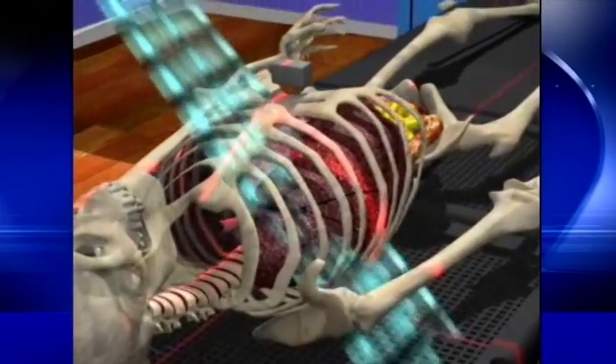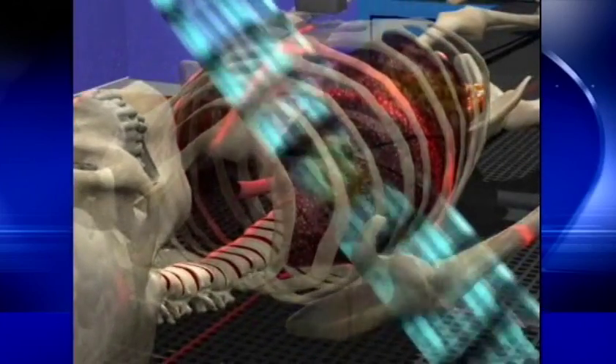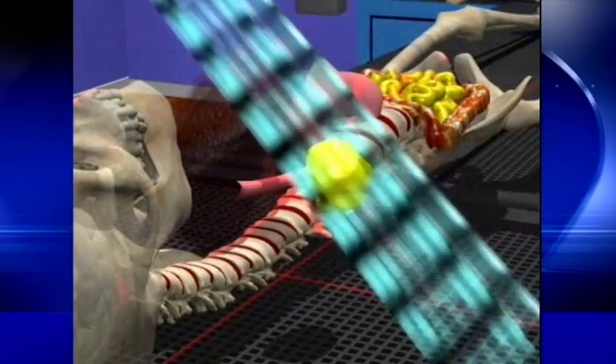Respiratory gating is a big term that can be broken down to a simple idea. This allows doctors at Martha Jefferson Hospital a more precise way of treating cancerous tumors in some parts of the body. By tracking your breathing, it can track a tumor in your body that's moving. This has the potential for a couple of benefits. Here's a more in-depth look at how it works.